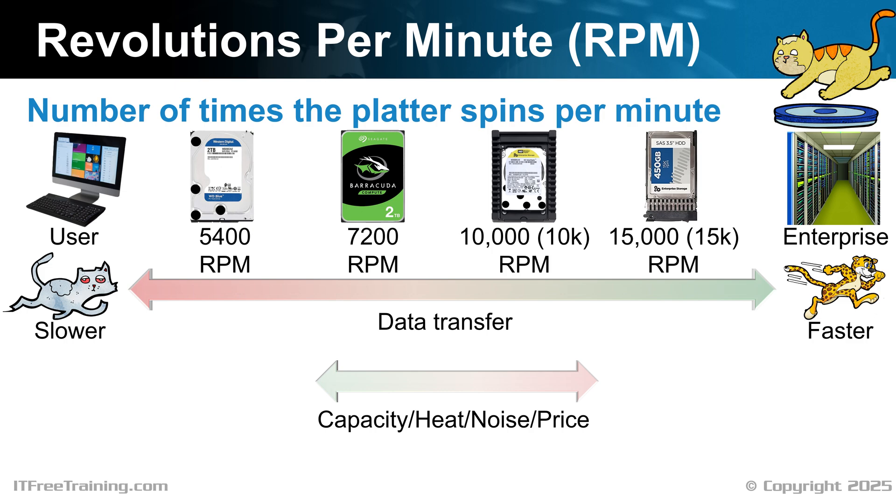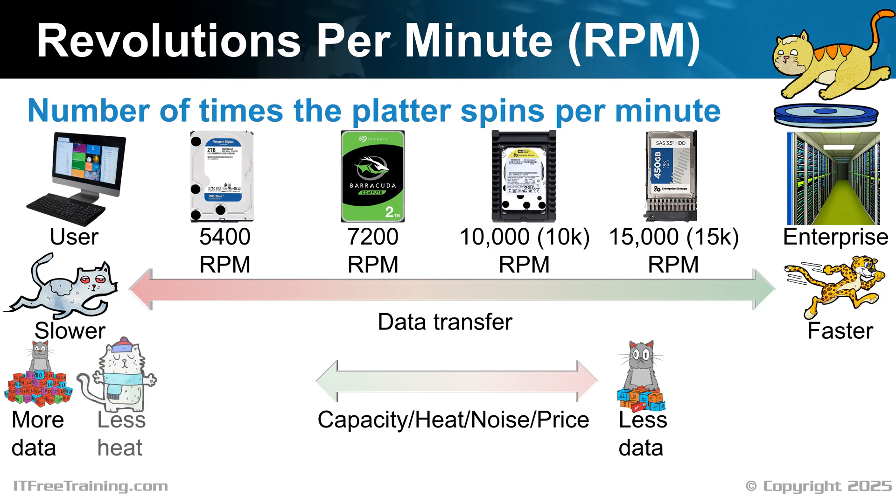However, there are also a lot of disadvantages. Lower RPM hard disks can generally hold more data than higher RPM hard disks. Essentially, when the hard disk's platters are spinning faster, it is harder to closely pack the data onto the platter. Because the platter is spinning faster, the head needs more area on the platter to get an accurate read. The slower hard disks tend to generate less heat, and likewise, faster hard disks tend to generate more heat.